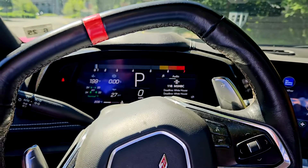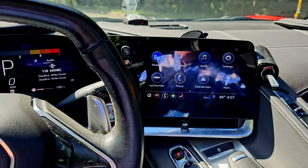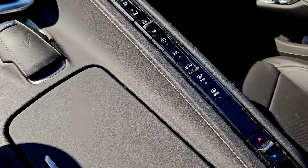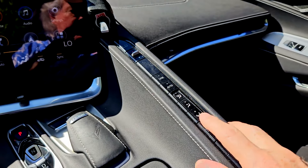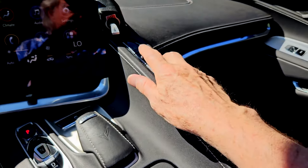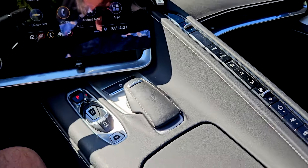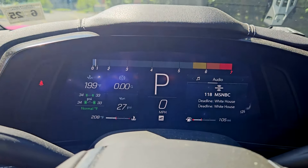The point of this isolation is to give the driver access to everything he needs without looking at it. This bar down the middle has buttons for climate control. I can reach out there, raise and lower the fan, change the temperature, turn the air conditioner on and off without even looking at it.